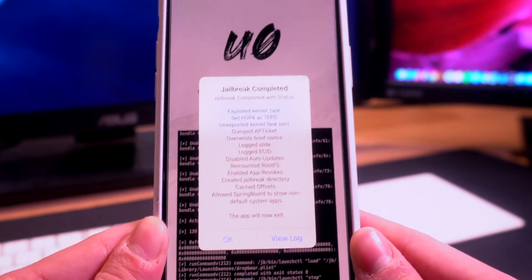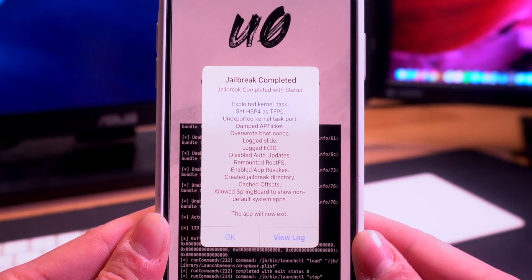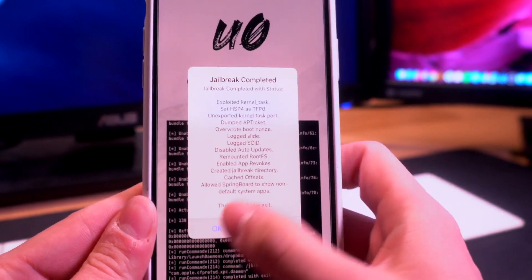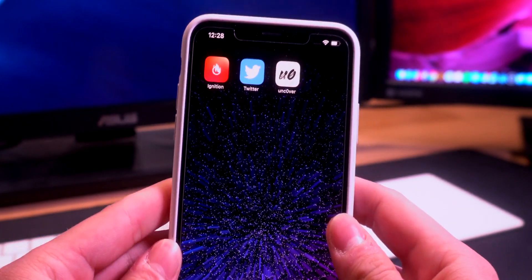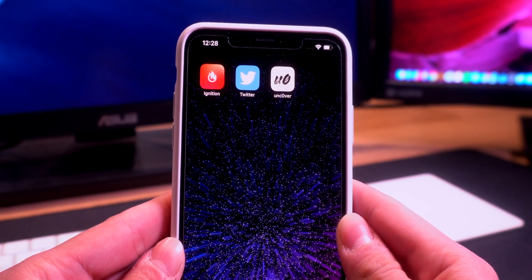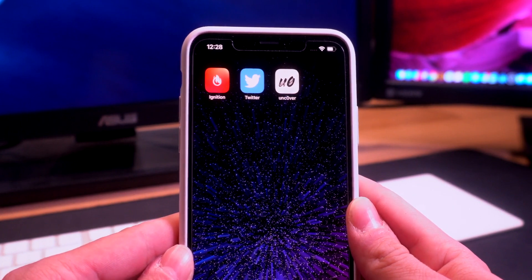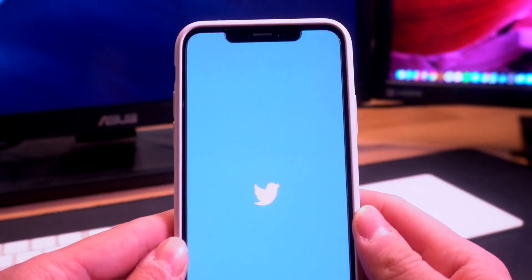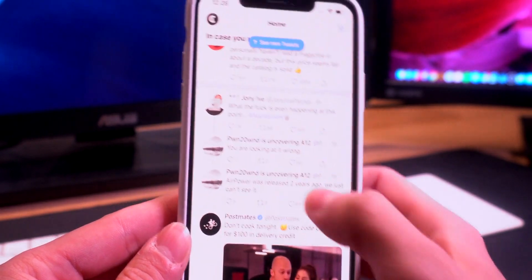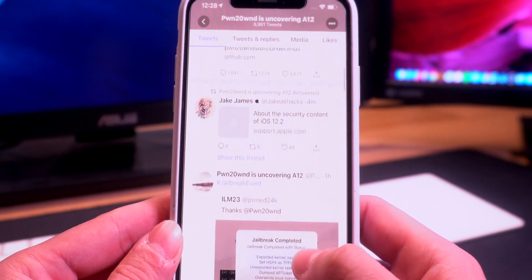I definitely advise against this if you don't know what you're doing, as it can cause your device to be unstable and potentially not allow you to jailbreak when the final utility is out if you modify your system files too much. Awesome progress is being made for the A12 and A12X jailbreak on iOS 12 to 12.1.2. Pwn just tweeted out something else I wanted to share with you guys.